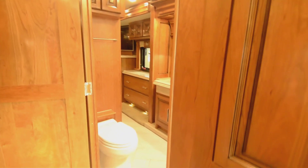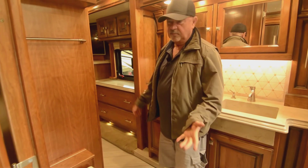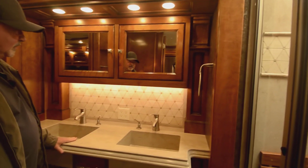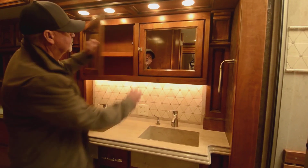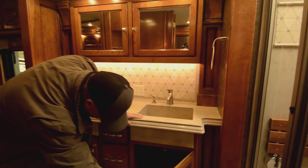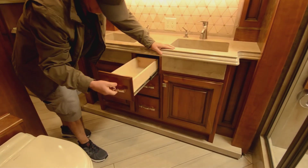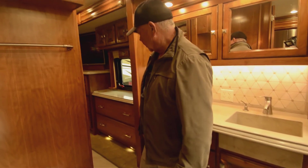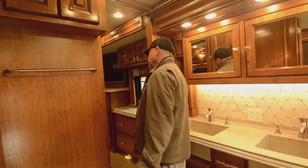The bathroom is a private bath, so you've got two entrances — a Jack and Jill arrangement. You can come in from the hallway or from the bedroom. Nice stand-up shower, even has a little seat there. Dual sinks, nice solid surface countertops. Good amount of storage in here also, and drawers. These are soft-touch drawers, by the way — pretty much all your drawers are the same way.